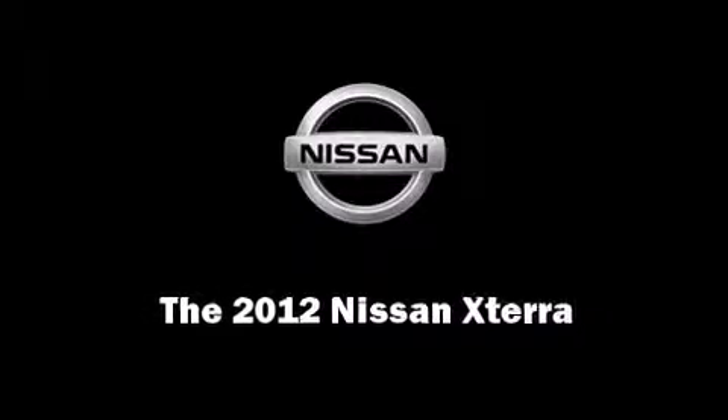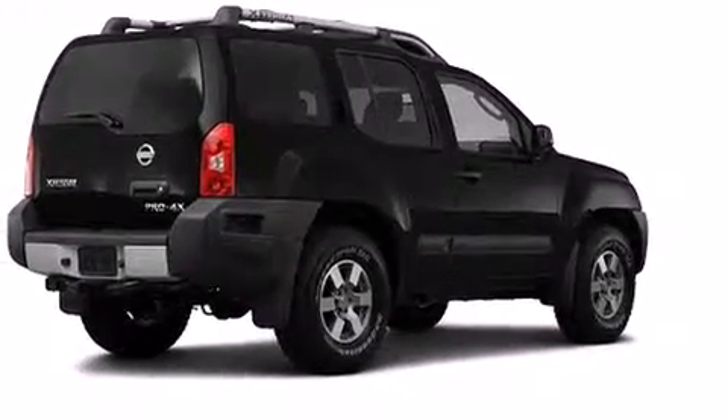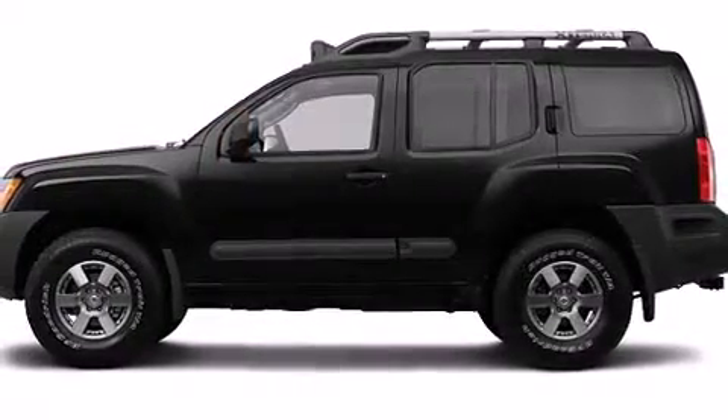Introducing the 2012 Nissan XTERRA. Smooth gear shifts are achieved thanks to the four-liter six-cylinder engine. And for added security, dynamic stability control supplements the drivetrain.